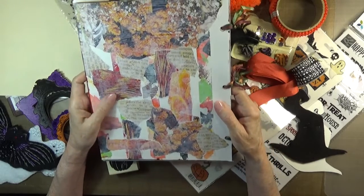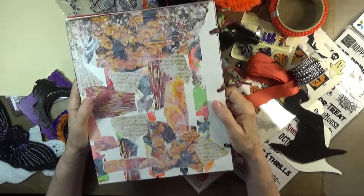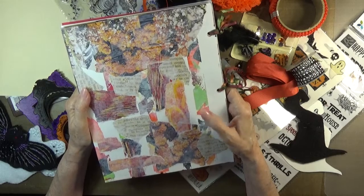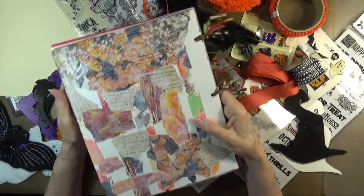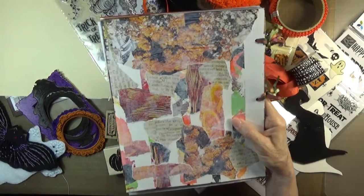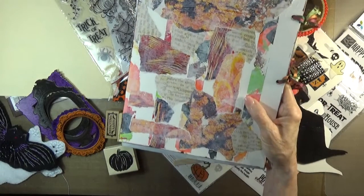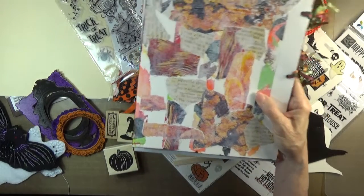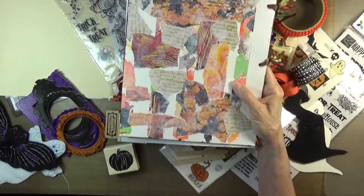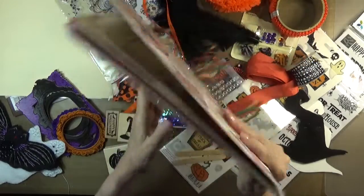I used bits of collage and — I believe this is Golden's zinc white. Love that for covering up collage bits.